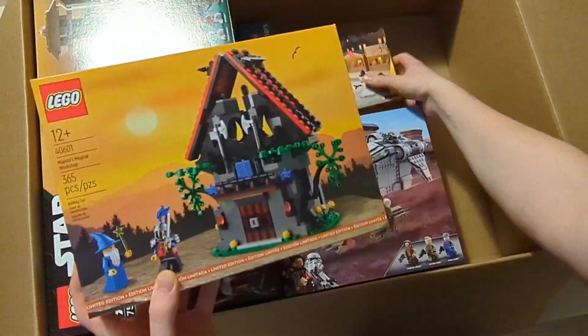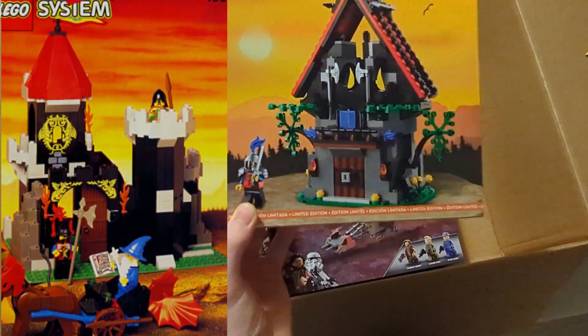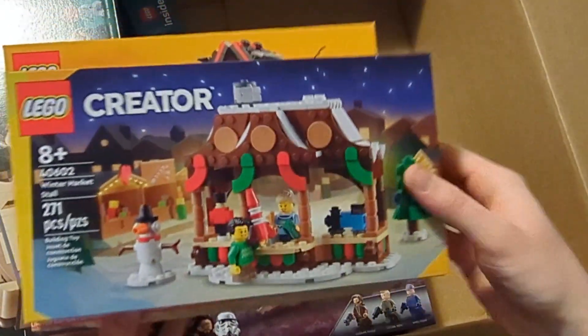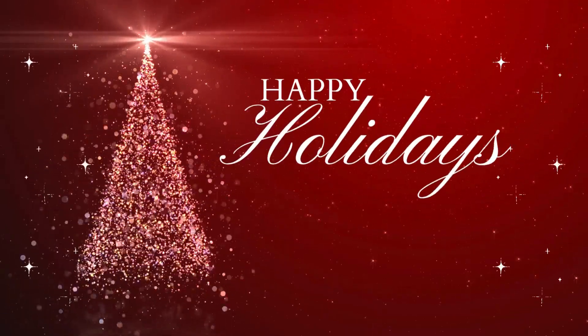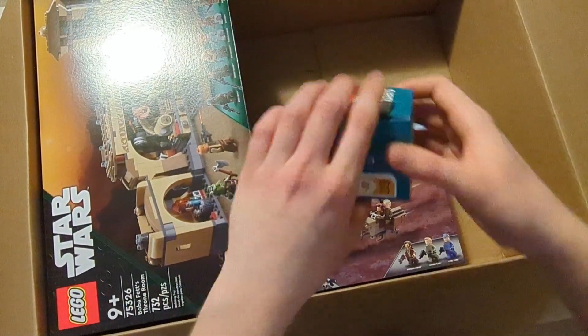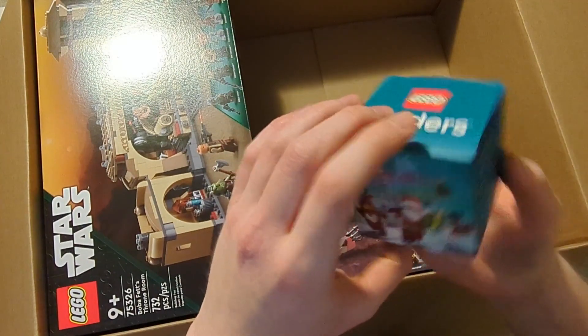We got the Magical Tower, which is a reprint of the vintage one that I actually have. We also got this little Creator set, the Winter Market style — that's perfect for Christmas, probably going to be a Christmas gift of mine. So we got two nice promos; you had to spend like 330 Canadian dollars, something like that, so it's not too bad.